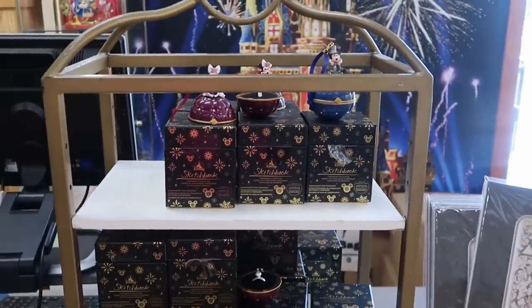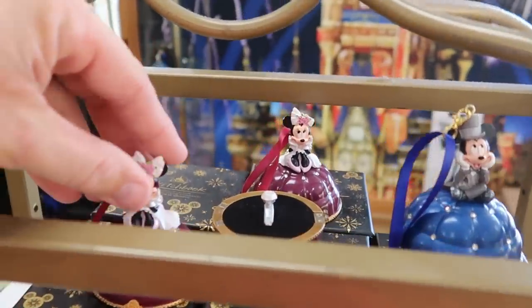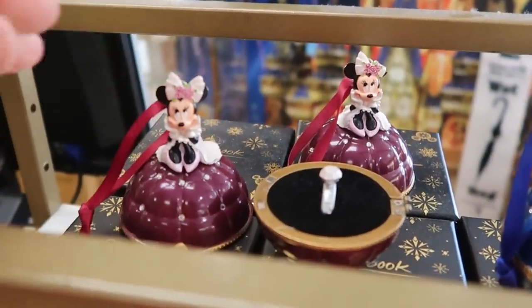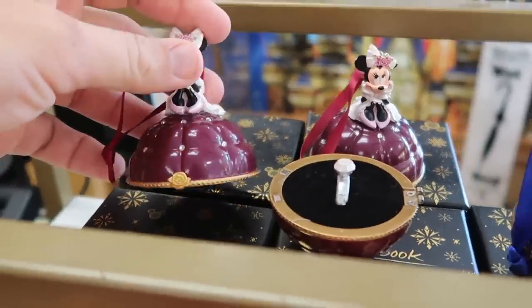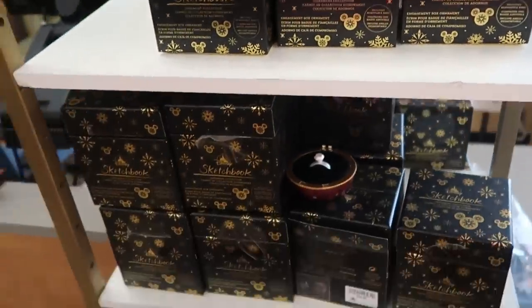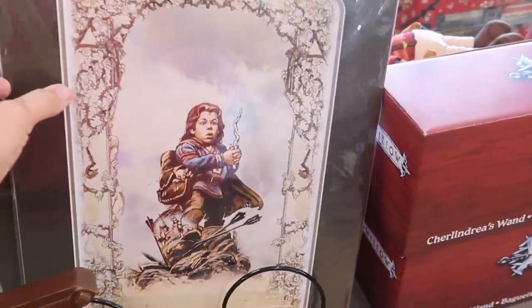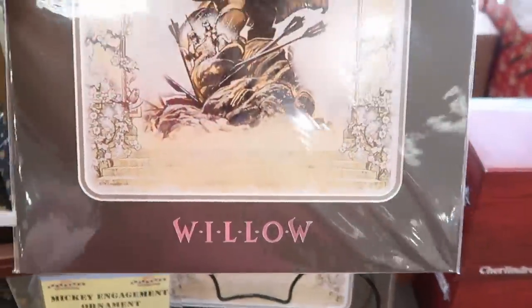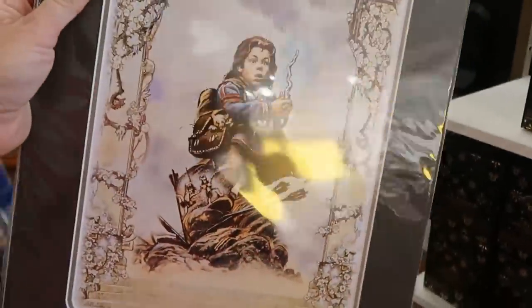Looks like they also have the Mickey and Minnie sketchbook series ornaments. The Minnie Mouse one opens up with a little wedding ring that says 'will you marry me.' The Mickey Mouse one is right over here — $14.99 marked down from $40. And look at this really fun artist print of Willow — it says Willow right underneath and comes matted. Those are $19.99.